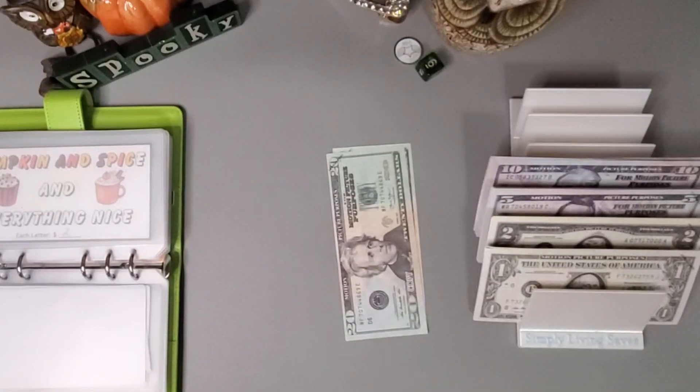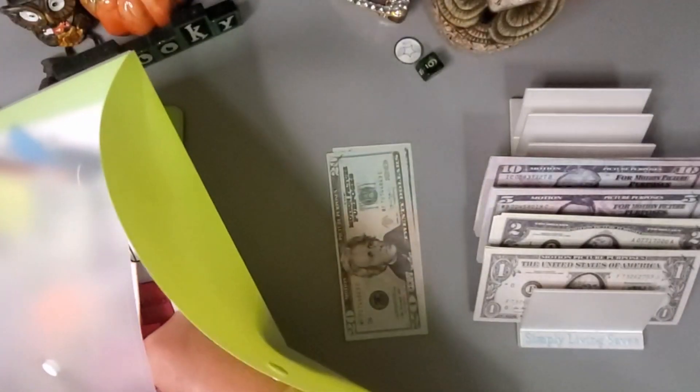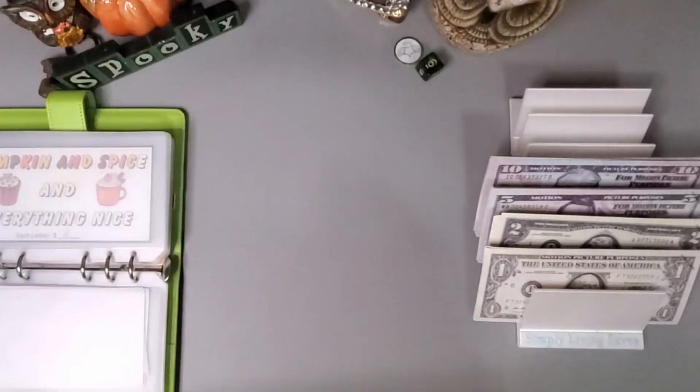I'm going to go ahead and put this one in my finished challenges. I'll just put the money aside because I allocate all my money digitally.